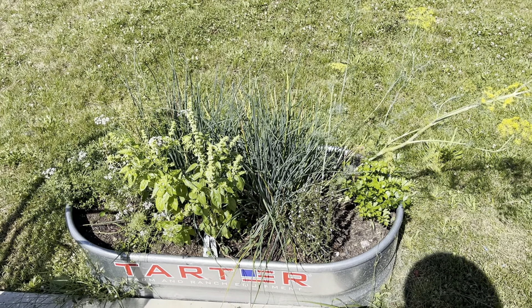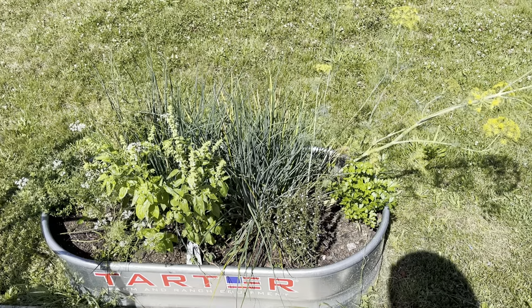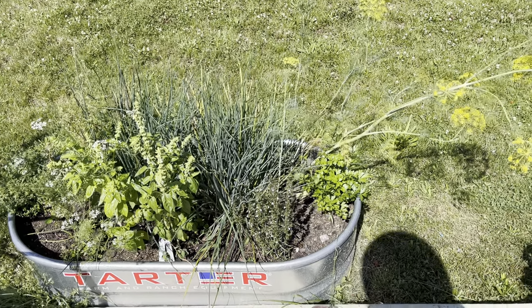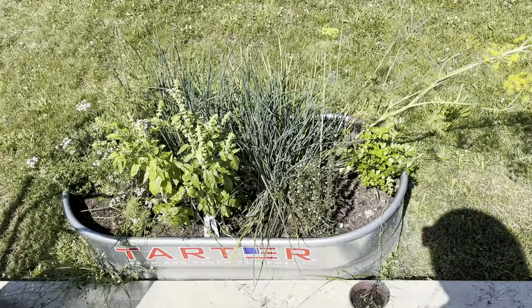Hey everybody, this is Abby from Realistic Kitchen and Gardens. Today is July 5th, which is about seven weeks after our last frost on May 18th. Just wanted to give you a progress update.